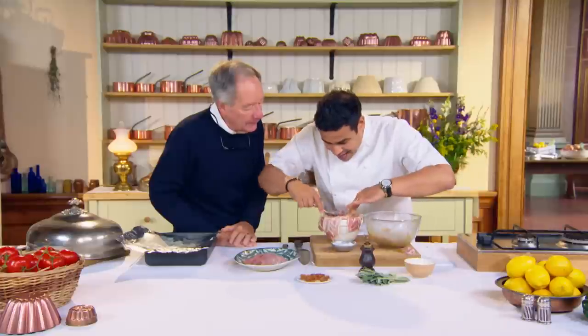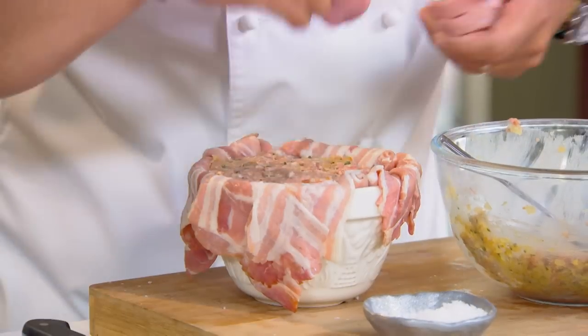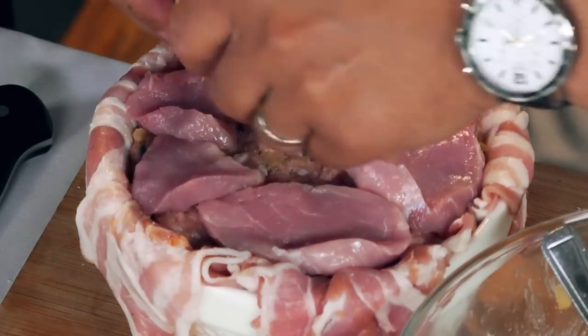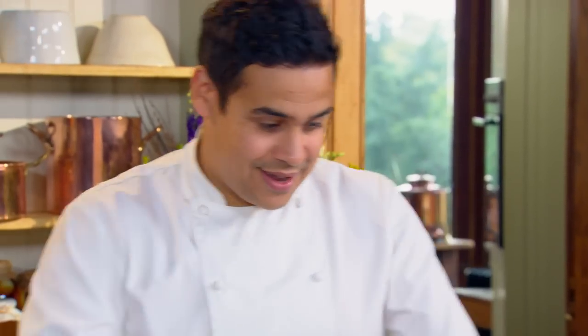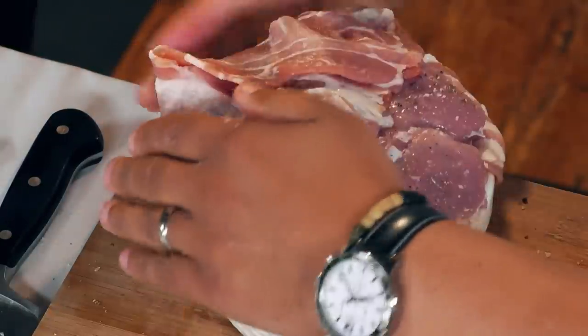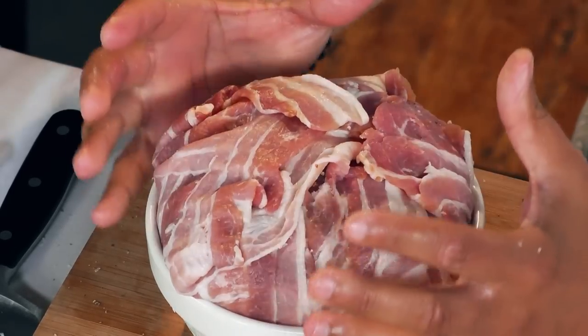You want to get in as many layers as you can — the more layers, the more impressive when we come to cut this. The other image we have of Henry is those banquets, him sitting there fat and throwing chicken legs over his shoulder. But actually he was a very fastidious eater, didn't throw many banquets except on special occasions. He was so fit and active until his 40s, then he had a jousting accident, got his leg injured, it never healed, got ulcerous, and his waist ballooned to 52 inches. We've domed the top so when it cooks, it reduces and compacts down. We're going to cook it at 180 for 50 minutes.